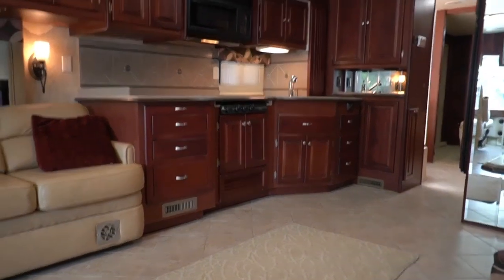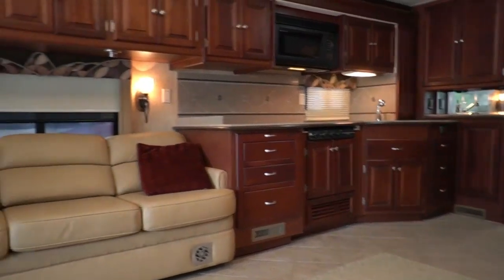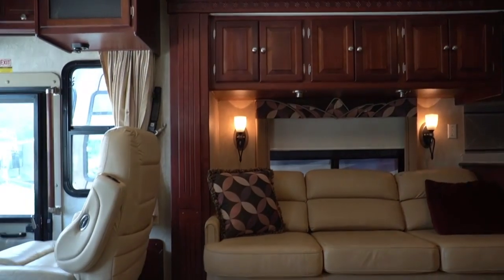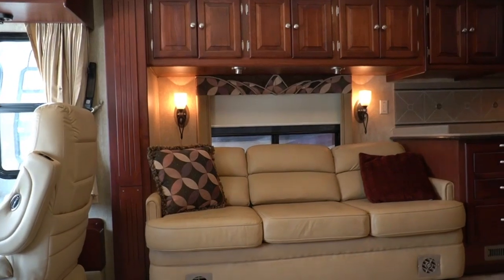Beautiful RV. It can tow 10,000 pounds, got plenty of horsepower. We drove it about 550 miles here and it did great. This unit comes with our exclusive four-page checkout process, done after purchase.